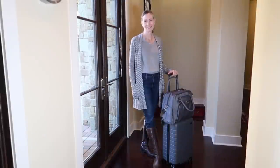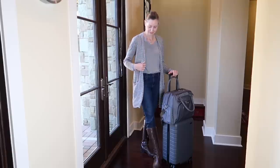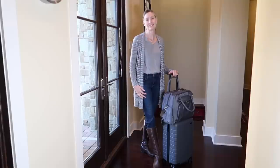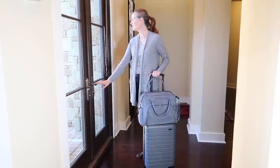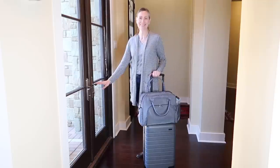I'm dressed for the plane in my extra pair of jeans, my boots — being the bulkiest item — a t-shirt and cardigan which can be removed if I get hot, and my scarf in case I get cold. I like to go without a belt if possible to make getting through security easier. I'll also be taking my coat on the plane — it has a hood, is water resistant, and very warm, so I'll be prepared for any type of weather.